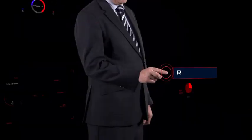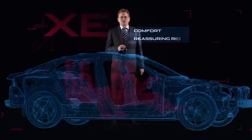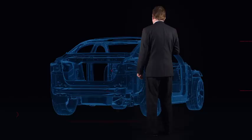And we've achieved this without compromising on vehicle design or refinement. The new XE is a driver's car, but comfort and a reassuring ride have been with us throughout development.